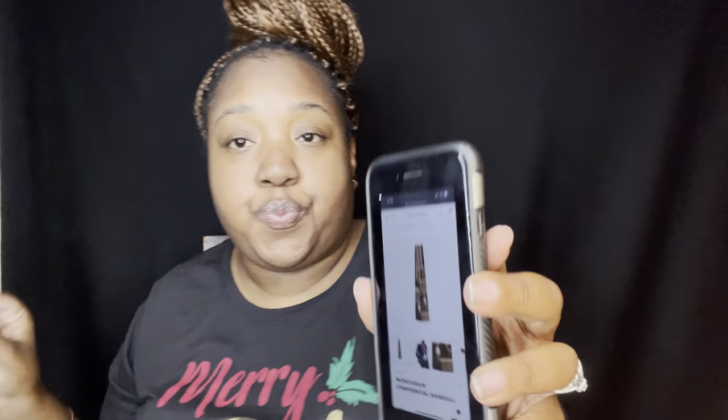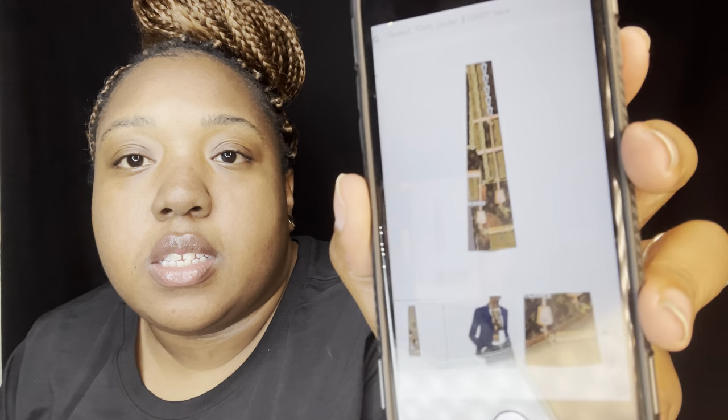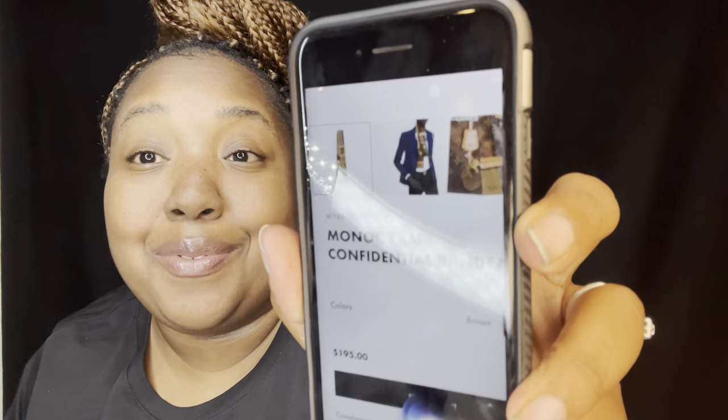The next item I've been eyeing is this really pretty Louis Vuitton Monogram Confidential Bandeau. I hope y'all can see that. This is so cute and the price is $195 — it's really inexpensive. I told my husband, so he might get it for me for Christmas. It's the Monogram Confidential Bandeau in brown.